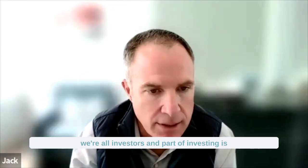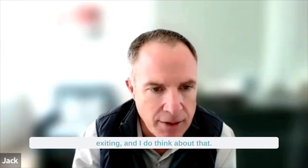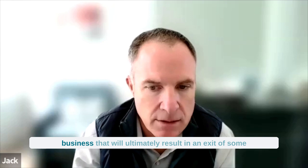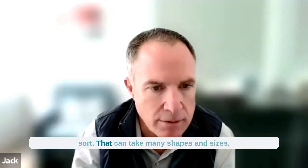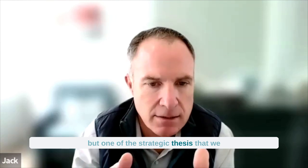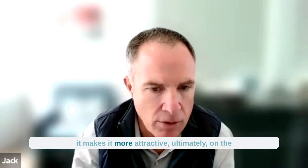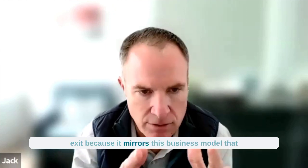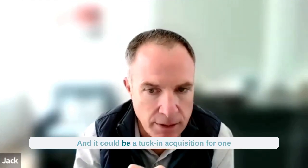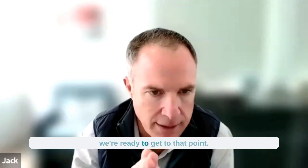Skipping ahead — we're all investors, and part of investing is exiting, and I do think about that. My job as a CEO is to grow a business that will ultimately result in an exit of some sort, that can take many shapes and sizes. One of the strategic theses we had in acquiring the MG Stover business is it makes it more attractive ultimately on the exit, because it mirrors this business model that the traditional asset servicing firms have, and it could be a tuck-in acquisition for one of those types of banks down the road when we're ready to get to that point.